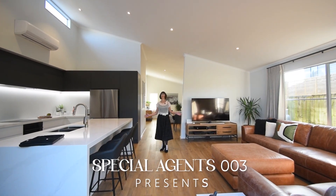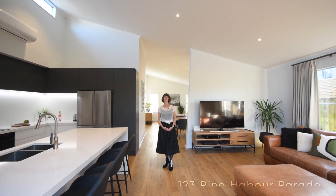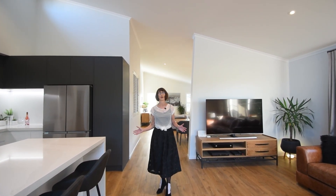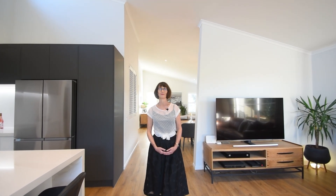This stylish single-level home offers a modern interior with high ceilings throughout the living areas, complemented by recent upgrades including new flooring and a designer kitchen. There's plenty more on offer, so come and take a look at 123 Pine Harbour Parade in Beechland.